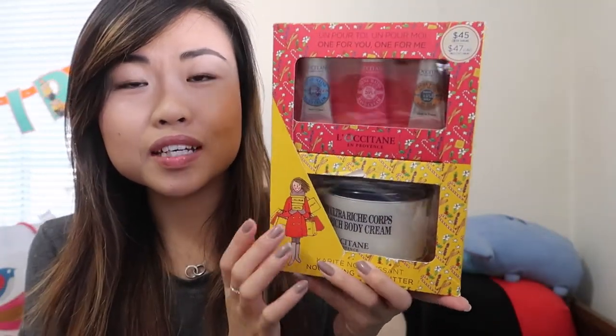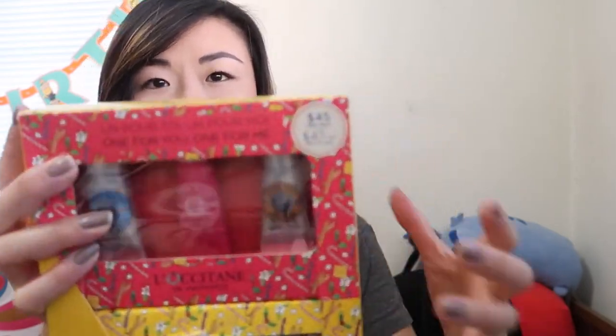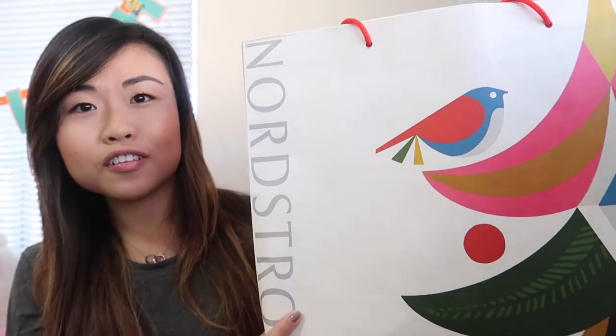Next I have this gift set that I actually got for myself — I have a video on this in my Christmas gift ideas which I'll link here. I believe this is the ultra-rich body cream, which was also in that little ornament gift, plus hand creams and a foot cream. This is a $45 value, and this larger set is $59 — meaning for just one extra dollar over the $44 standalone item, you get the little creams included. Good deal.